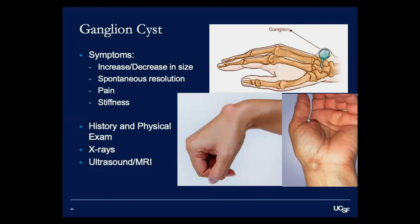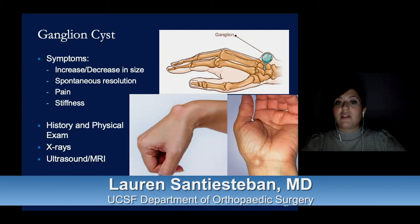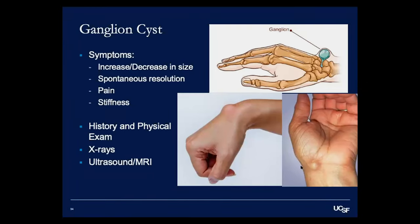Stiffness is also a complaint — patients with cysts on the back of their wrist often have difficulty doing yoga or pushups because they can't get their hand flat due to pain and stiffness. When you come to see me, we do history and physical, get x-rays to look for underlying joint damage, and for cysts on the front of the wrist I recommend ultrasound or MRI. The reason is the radial artery — which supplies blood to your hand — runs nearby, and what looks like a cyst could actually be an arterial injury.